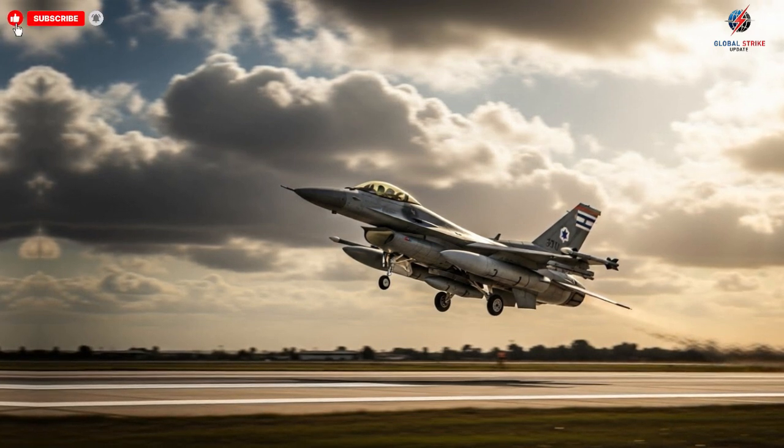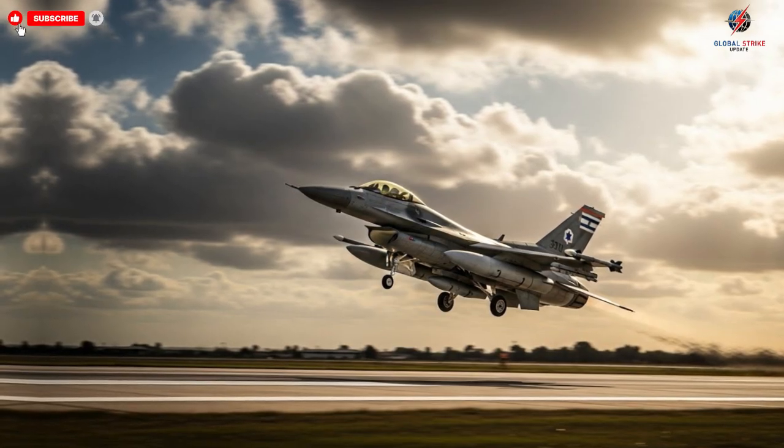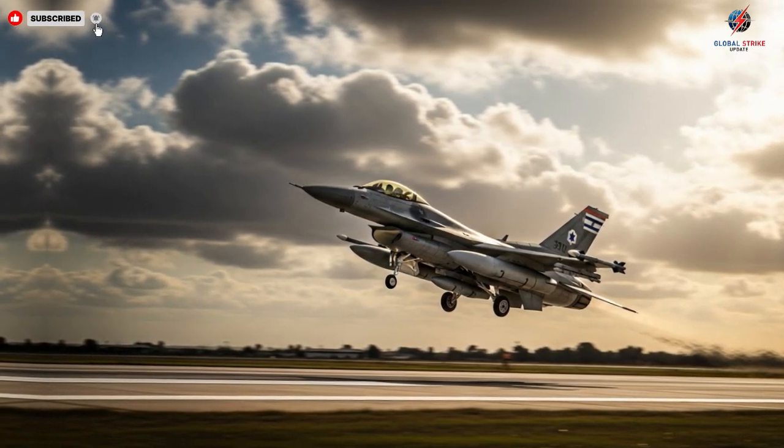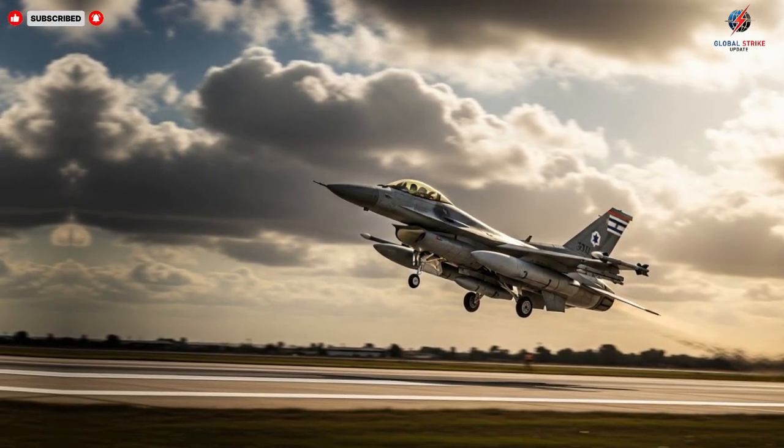They represent the culmination of decades of research, technological innovation, and battlefield experience, creating an aircraft that is as versatile as it is lethal.